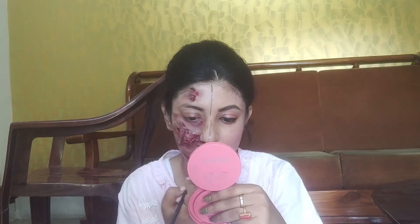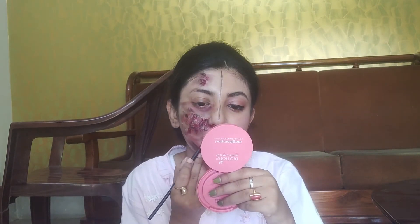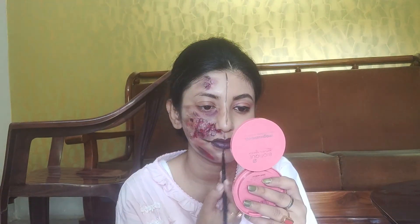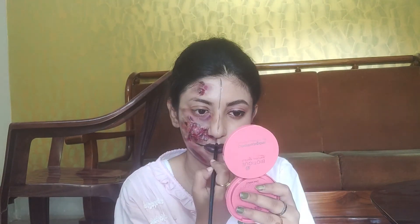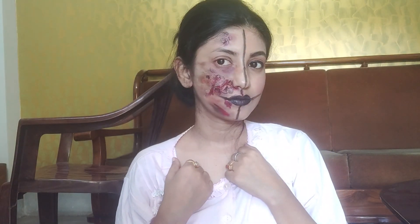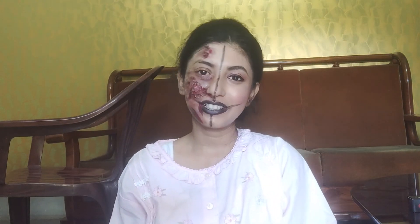For the lips, I use Maybelline New York nude palette and a black eyeshadow, finishing with black lipstick applied with a lip brush. I apply a little bit more to perfect the black color on the lips. We are now ready for this special Halloween makeup look — it is very convincing. Thanks for watching the video. Please do not forget to like and subscribe for more content.